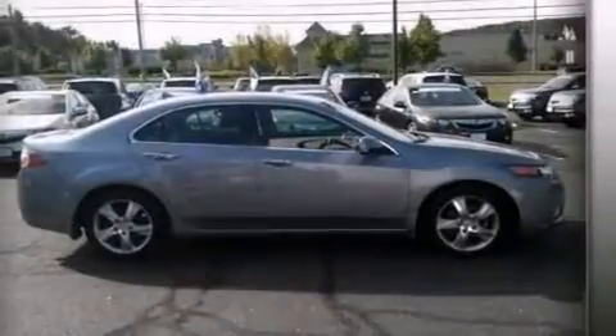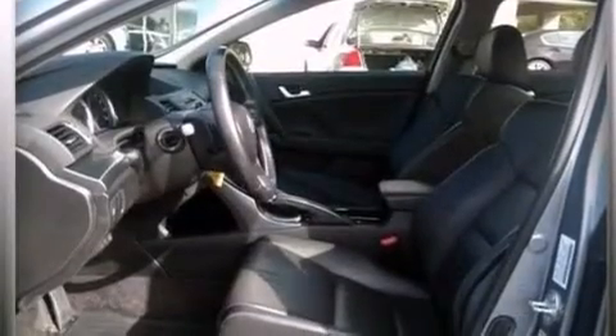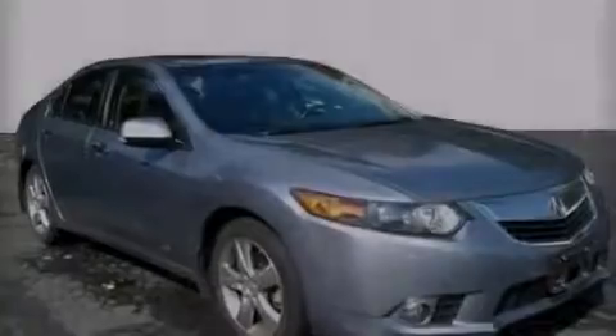The following features are also included: memory settings for the driver's seat positions so you can recall your favorite position with the push of one button, dual power seats, cruise control, and leather seats.